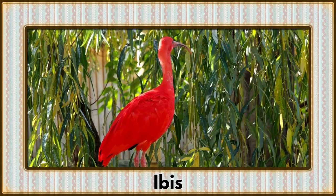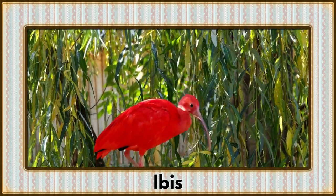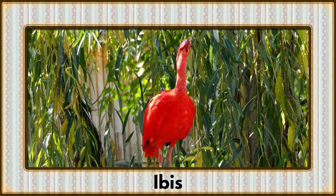Wading through the water with elegance, it's the Ibis. With long, slender bills, Ibises are expert hunters of aquatic prey.